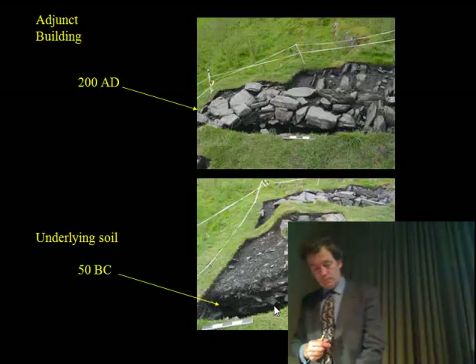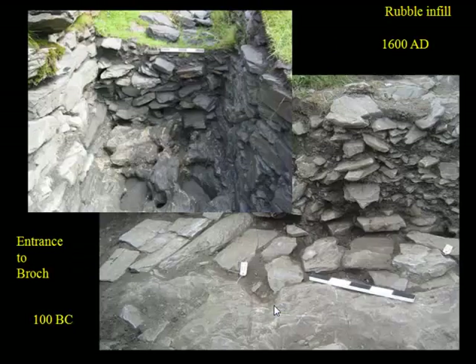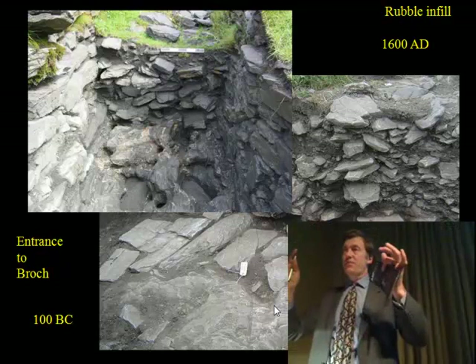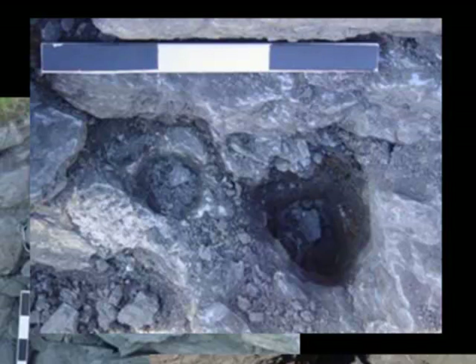Then we move into the adjunct building. You can see a build-up from one basic structure. This is the soil underneath the structure, and then this structure is put in place — this helps state the actual walling of the structure, which lies in front of the monument. And as we move into the entrance, we find that there's early occupation still surviving, but then the rubble infill goes right up to 1600 AD. In this location, you find quite a lot of evidence of owl predation — this monument is being used as a roost for owls.